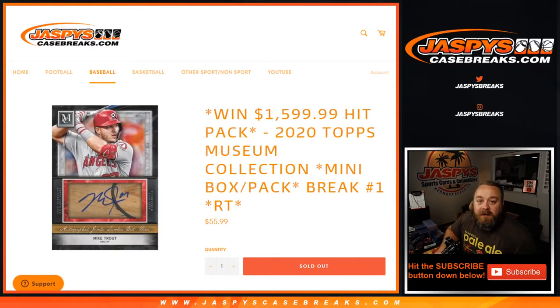Hi everybody, Sean with JaspiesCaseBreaks.com here doing a 2020 Topps Museum Collection mini box pack break. At the end of this we're gonna be giving away a spot to one customer in our $1,600 hit pack. So we get nice product with the museum collection, chance at some really nice stuff, and somebody's gonna get a free spot in the $1,600 hit pack coming up on JaspiesCaseBreaks.com.